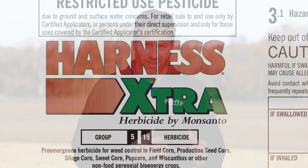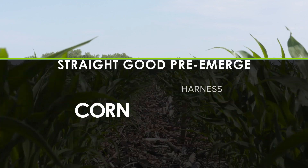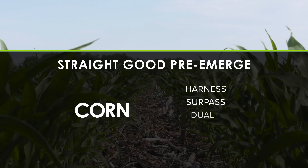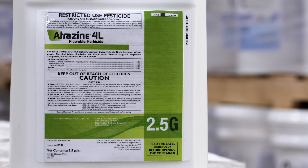Let's start with the most basic pre-mixes, many of which have been out for a long, long time. We look at things like Harness Extra, Keystone, and the Bicep products that have a group 15 — one of those grass killers: Harness, Surpass, Dual, Outlook, Zidua — plus Atrazine. These types of products we will never recommend because we don't like to put Atrazine out pre.